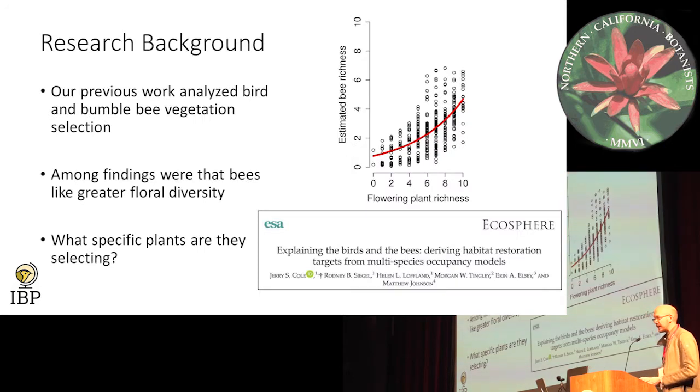A little bit of research background: I worked for a bird resource organization, so one of the first things that we tackled on the Plumas was looking at what birds and bumblebees use as far as habitat. One of the findings was that, unsurprisingly, bumblebees really like a lot of floral diversity in a plot. But that led us to the question of what specific species are bumblebees going for in these plots — for instance, are they going for Cirsium? Are they going for something else, like Penstemon? And maybe we can use this information to enhance the habitat for pollinators, and maybe for other species as well.